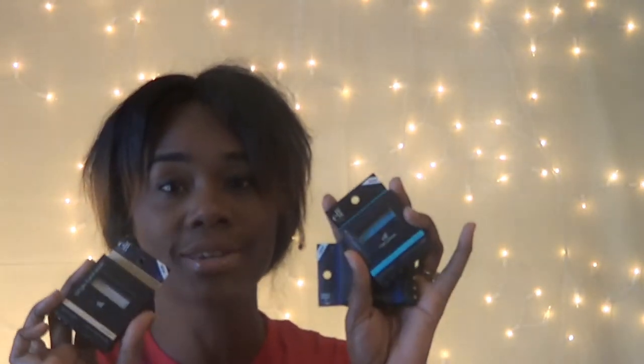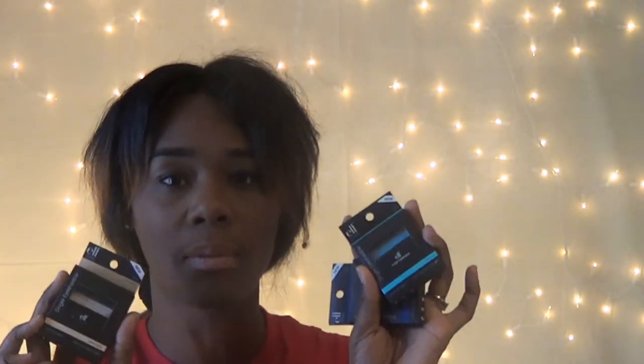Next beauty products I have are ELF products. I have three products from ELF this time and they are all single eyeshadows from the Studio Collection. Normally they would retail about three dollars in the store, but at the Dollar Tree I got them for a dollar. I have Sand Dollar, which looks like a very nude color. The next one is Totally Teal, which would pair very well with that turquoise from Milani. The last one I have is Sea Blue. That is everything I got from ELF.